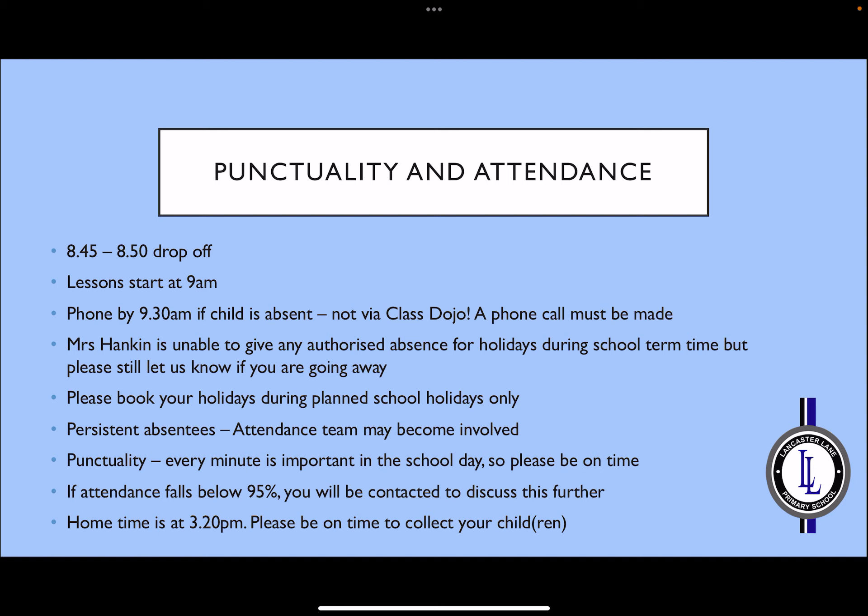Drop-off is between 8.45 and 8.50 in the morning and lessons start promptly at 9 o'clock. It's really important that you phone school by 9.30 if your child is going to be absent. This should not be done via Class Dojo — a phone call must be made to the school office. Mrs Hankeen is unable to give any authorised absence for holidays during school term time, but please do let us know if you are going to go away. Please take holidays during planned school holidays only. Any persistent absentees may have the attendance team get involved, and if attendance falls below 95% you will be contacted to discuss this further.